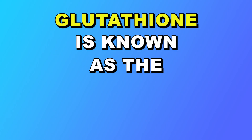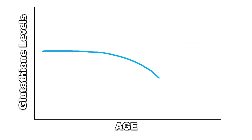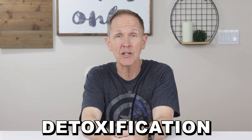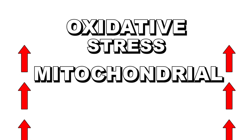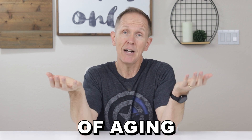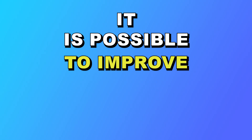Glutathione is known as the master antioxidant. Around our mid-40s, glutathione levels begin to go down, and lower glutathione levels mean our bodies have a more difficult time with the detoxification process in general. We end up with elevated levels of oxidative stress and mitochondrial dysfunction, and this leads to the effects of aging. The good news is that studies have shown it is possible to improve declining glutathione levels.